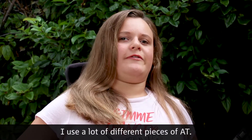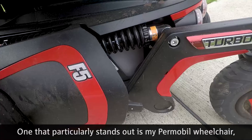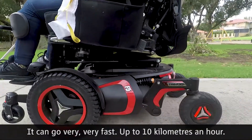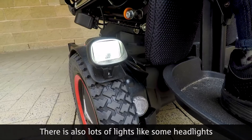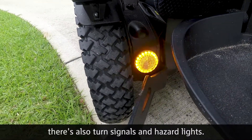I use a lot of different pieces of AT. One that particularly stands out is my Permobil wheelchair. There's only five or six in WA. It can go very, very fast, up to 10 kilometres an hour. There are also lots of lights, like some headlights for when I'm in the dark, and turn signals and hazard lights.